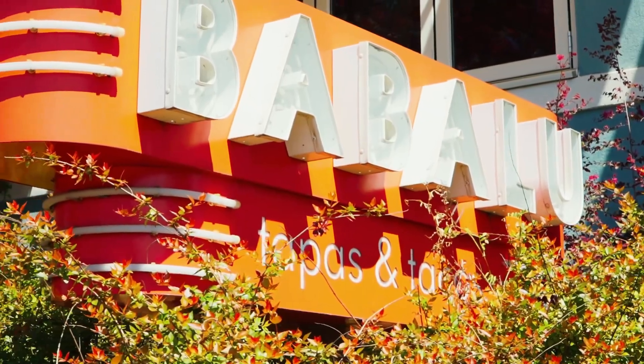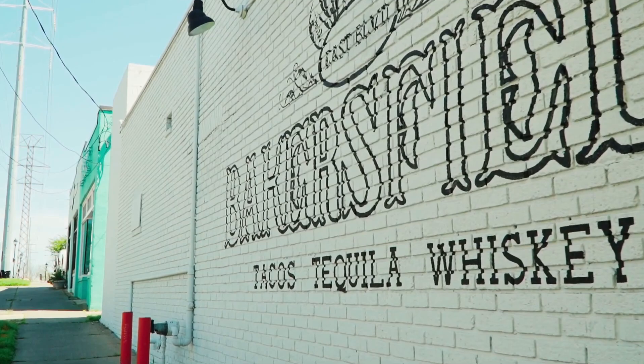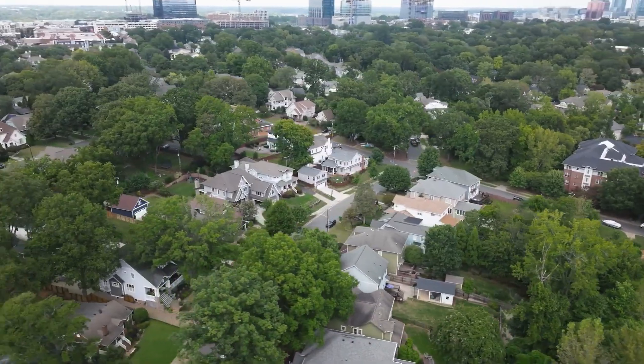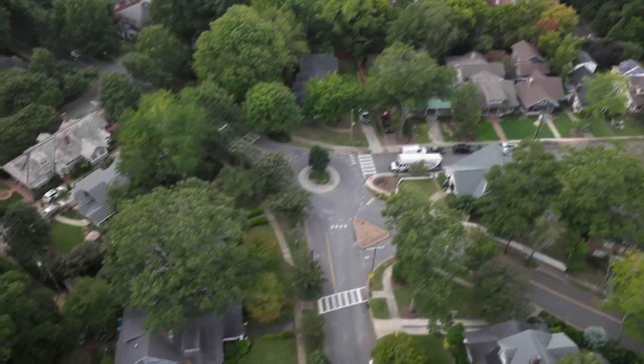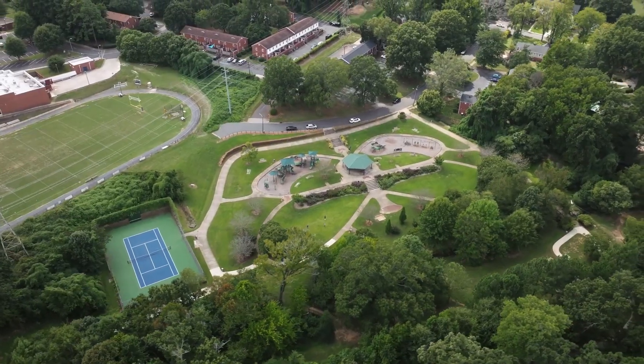Dilworth's location makes it close enough to uptown that you can still enjoy the restaurants, the sports scene, and all the amenities uptown has to offer, without being right in the middle of it. It offers that cozy, comforting but also urban lifestyle — I dare to say suburban, because it doesn't feel like suburbia when you're out there.